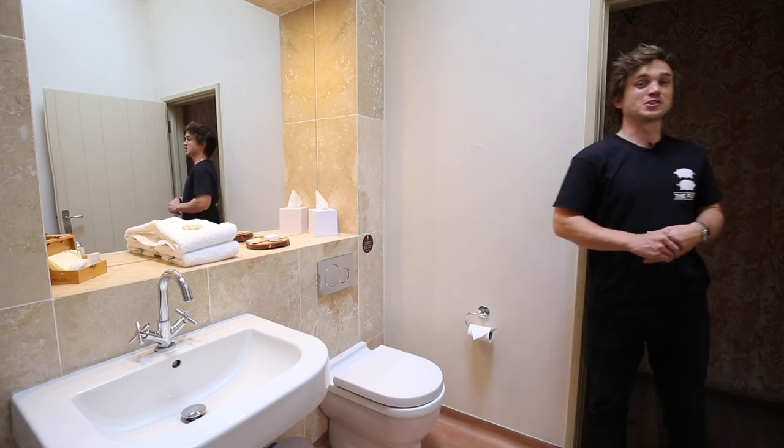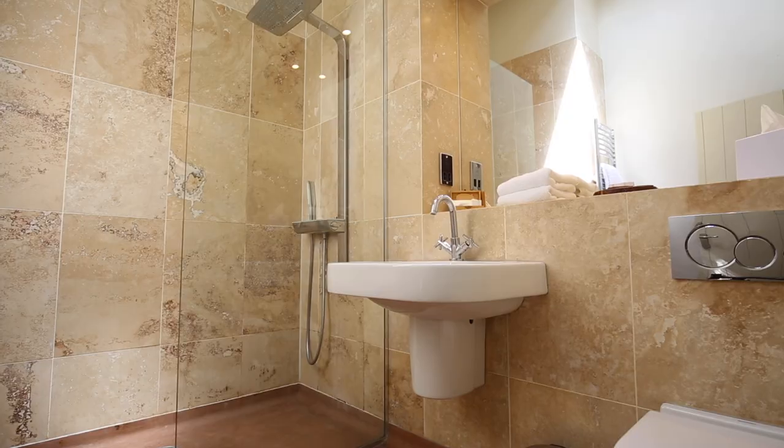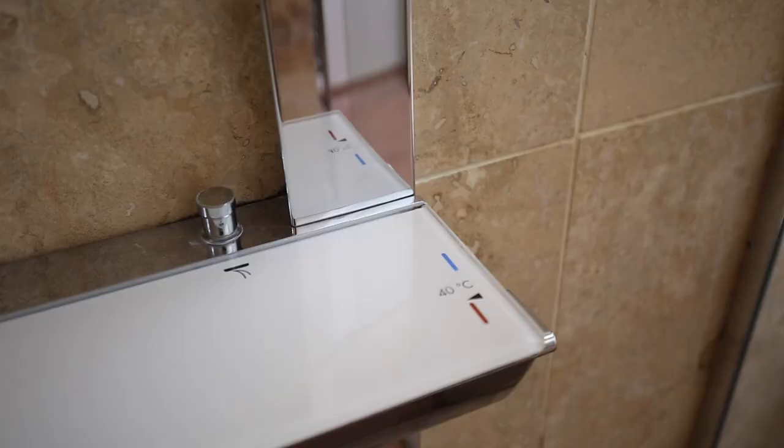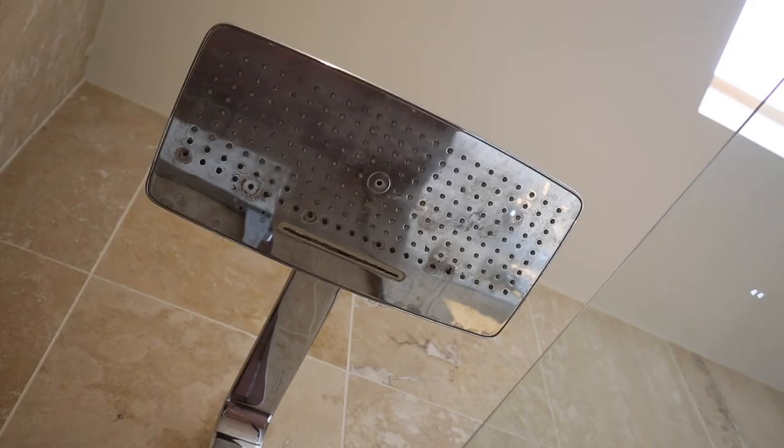If after all that excitement you feel like jumping in a luxury shower, you will find that just as easy to control as the rest of the room. The right hand side controls the temperature, and on the left hand side you can choose between the wand or the shower head.